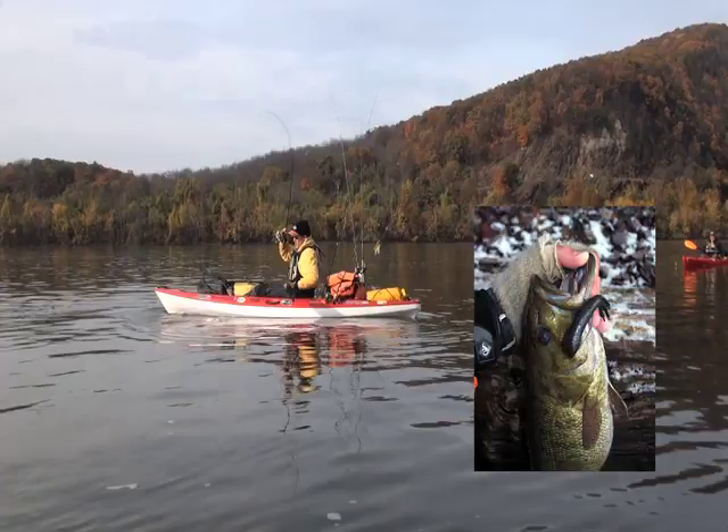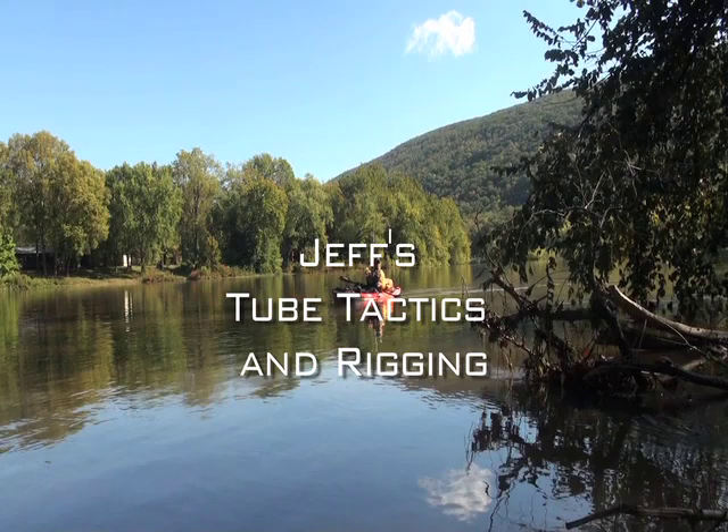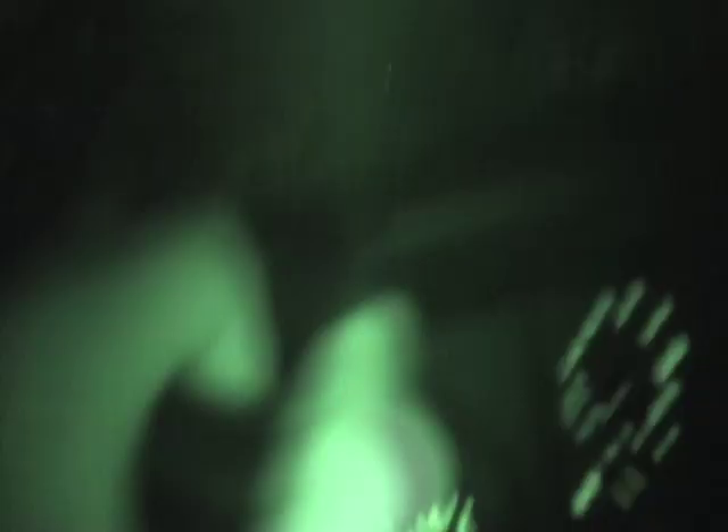If I had only one type of lure to fish the rest of my life, it would definitely be a tube. They can represent so many different types of forage and can be rigged so many ways. Here's how I fish them in the fall. The best place to start when patterning fish with tubes is to assess the stream flow trend, water clarity, and any recent temperature changes. This data, along with trip reports from prior years, will help you determine if the presentation should be swimming the tube, dragging it along the bottom, or dead-sticking it. If a recent cold front hit, slow it down. River on the rise, speed it up.